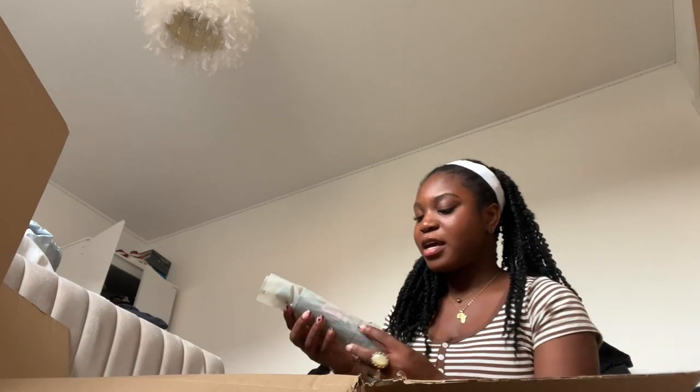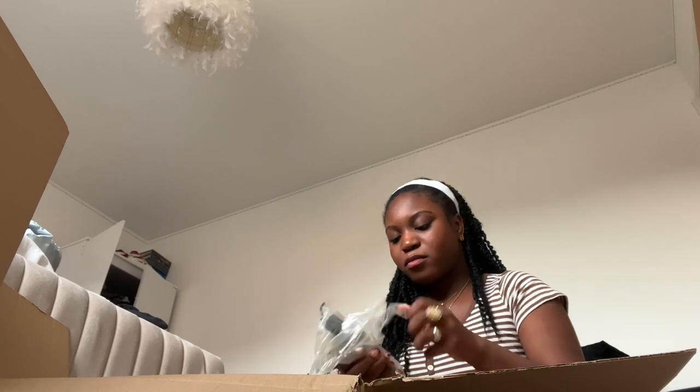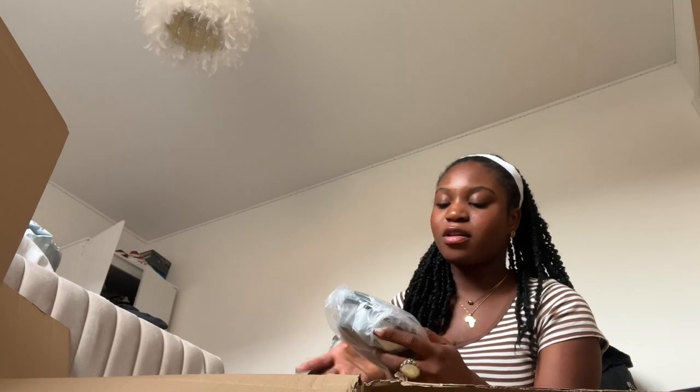The next thing we've got is the shampoo. This is supposed to be really good — I checked the reviews and everyone said it has a really nice smell and it leaves the cat really clean. Oh yeah, it just smells nice. Now we have the food bowls — there are three inside. I got the basic silver ones; they don't need to be extravagant. That's one, two, and three. Next thing we've got is the toothpaste and toothbrush.